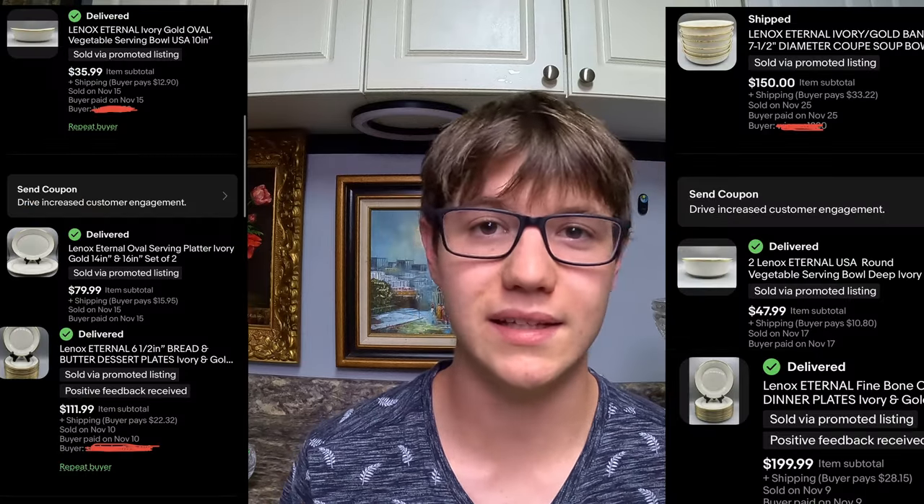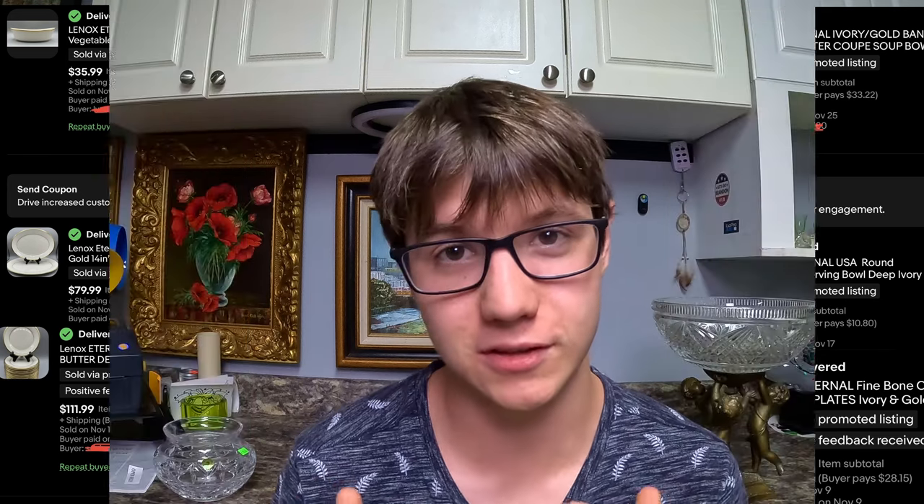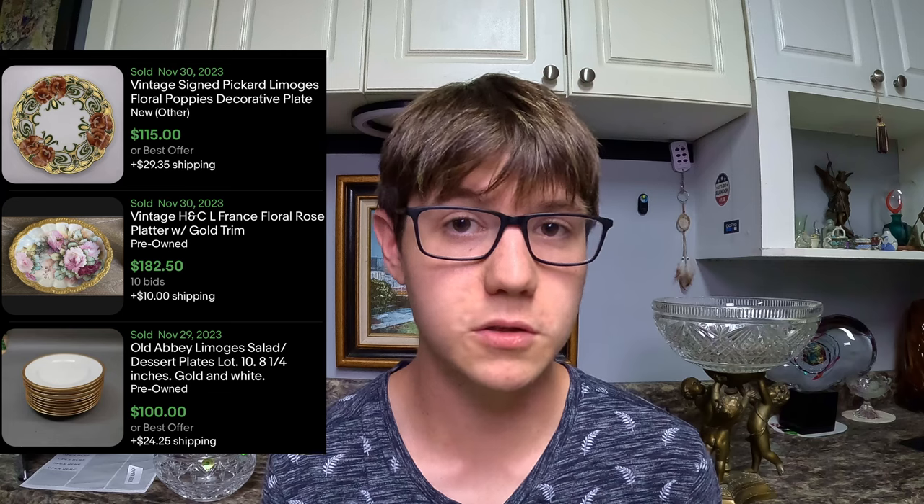I could get plate sets for a dollar to five dollars and sell them for $50, $60, or even more. In fact, we're still selling plate sets — we sold $600 in plates this week. Lennox Eternal is the plate set in question today; we got it from a storage unit and I cannot keep it on the shelf. Some other names to look out for: Wedgewood, Tiffany, Limoges, Pottery Barn, Spode. Make sure you Google Lens them before selling to confirm you got a good deal.